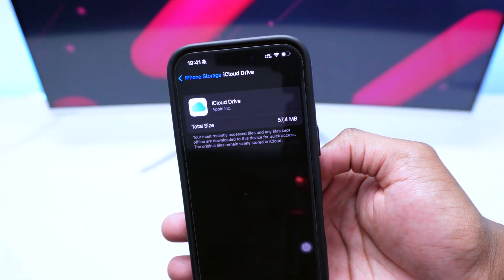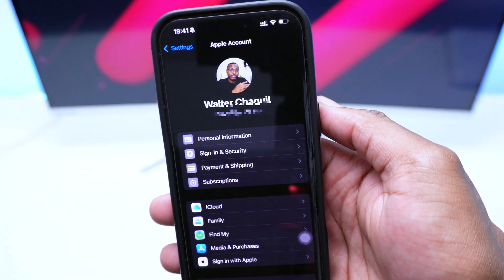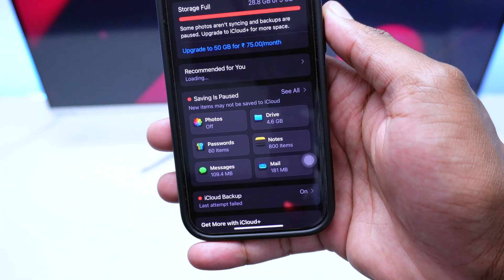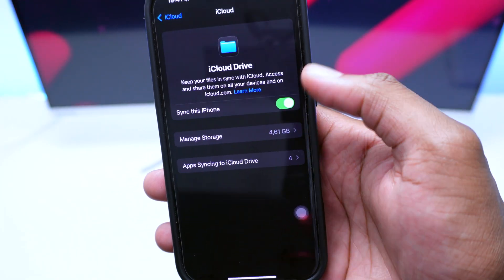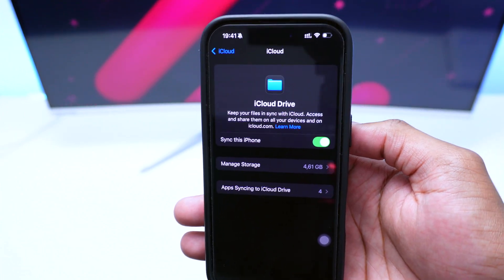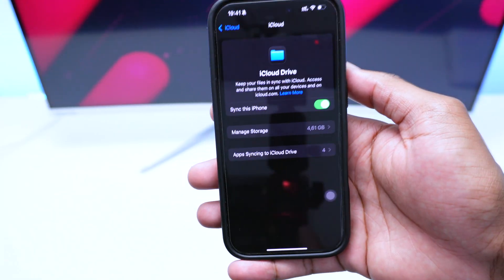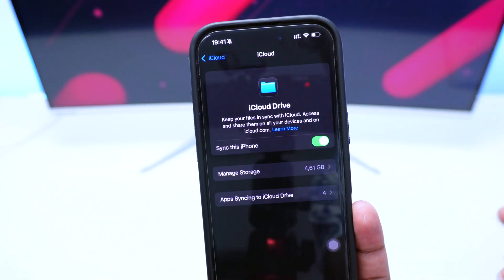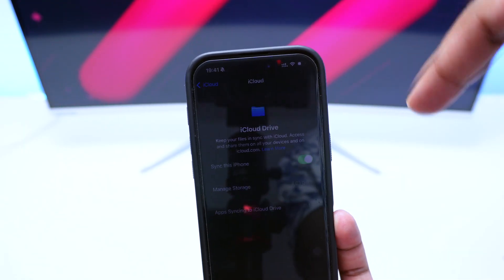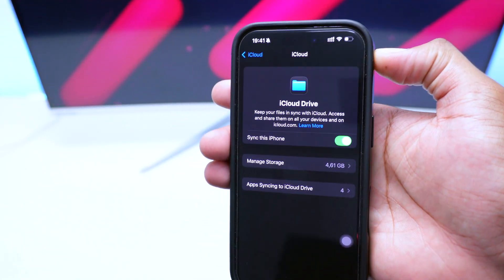The second way is by hopping into iCloud in Settings, tapping on iCloud, and then tapping on Drive, where you'll see space being occupied. Either way, I'm going to show you how to fix both issues so your physical storage isn't being eaten up. This means files are actually occupying double the space — on iCloud Drive as well as on your iPhone's physical storage.